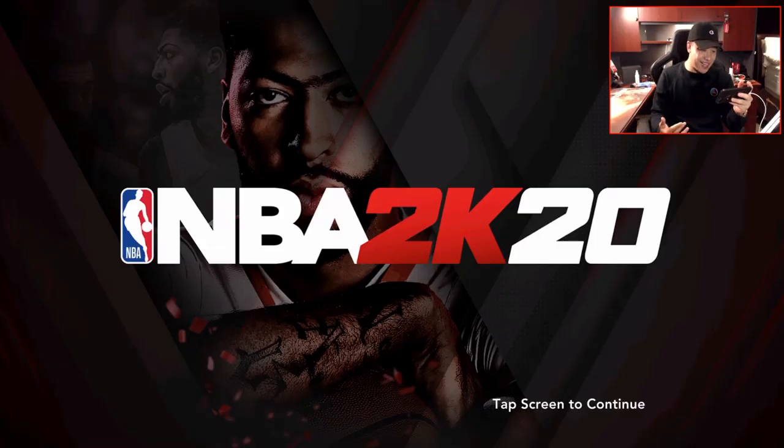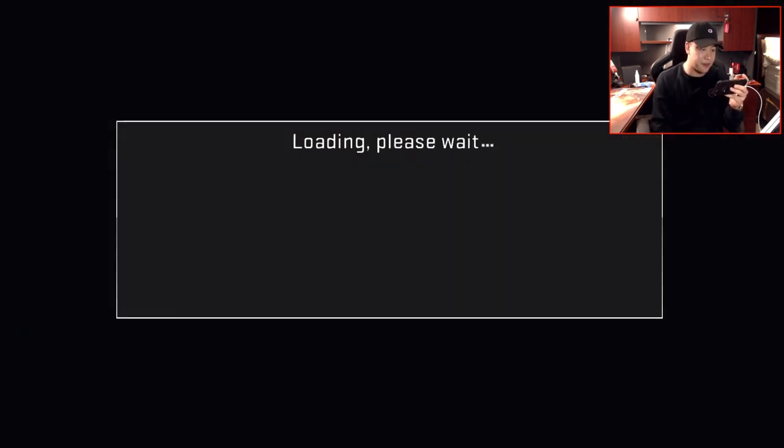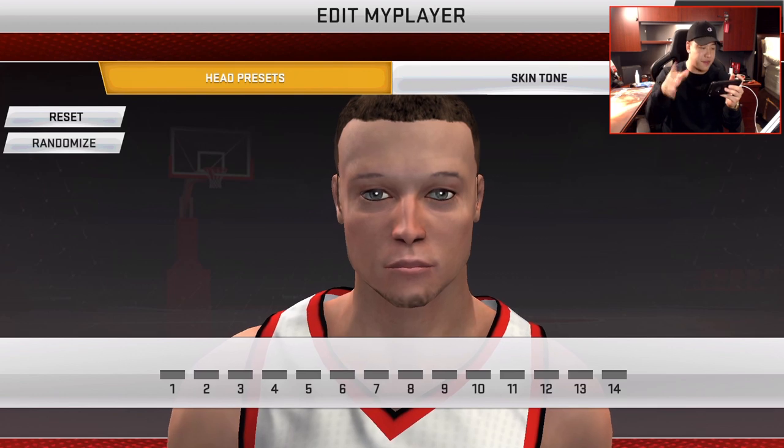Alright guys, so this is NBA 2K20 Mobile's loading screen right here. You got Anthony Davis of course. This is a pretty cool one - more dark type of background, more shadow. Last couple ones it was always like a white background so you can see the player, but this one looks pretty sick. Anthony Davis right there. So let's tap and continue. Welcome to NBA 2K20 - first thing you got to do is create your My Player.